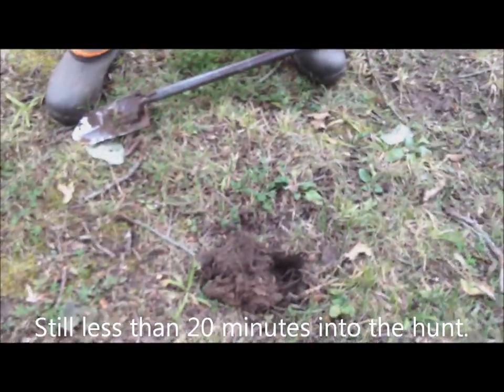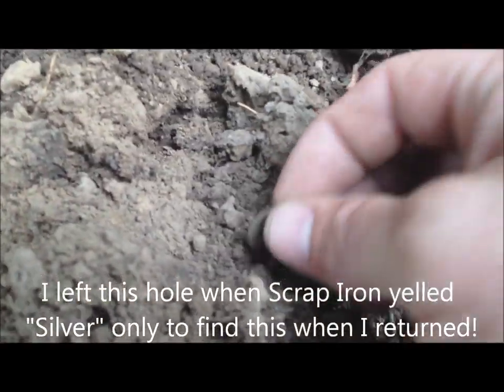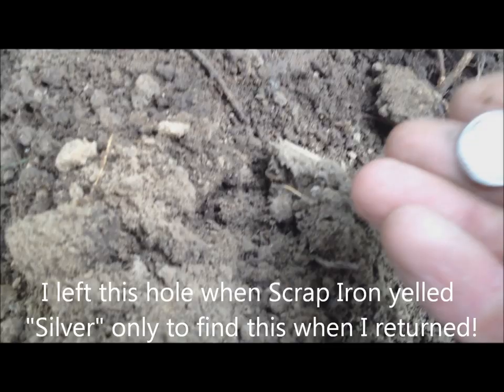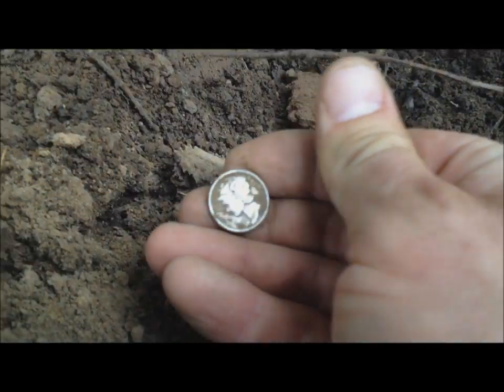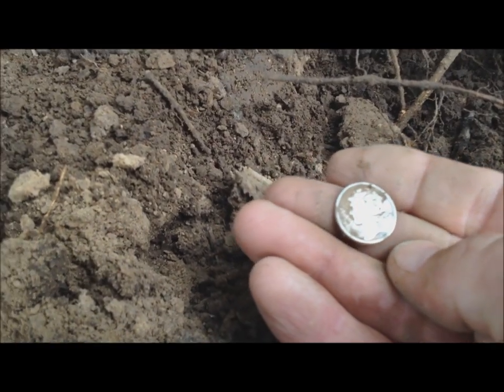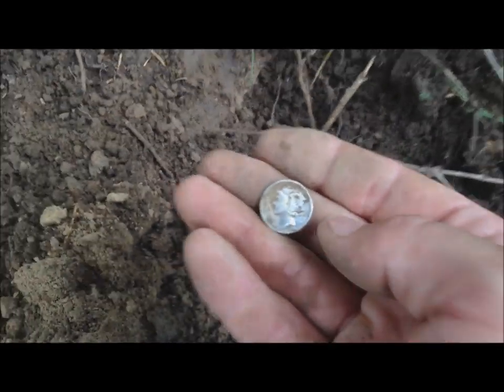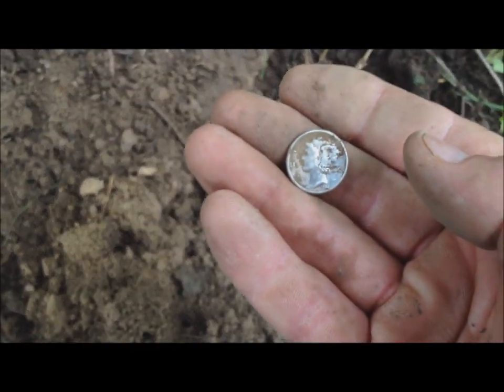I'm about to go get the bug spray — you can see them buzzing the camera. It looks like silver. Come on... Merc! Dude, a Merc! This place is awesome. What are we looking at? 1944. Dude. We're going to hang out here for a little bit.